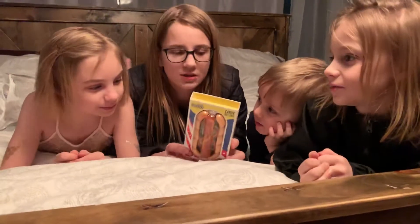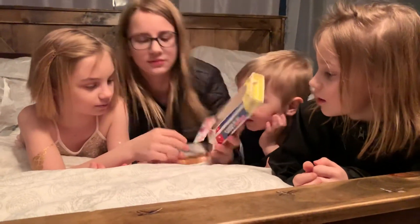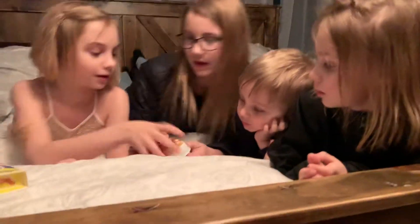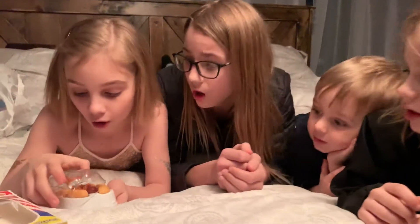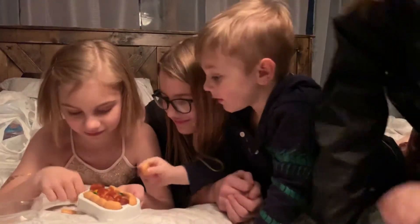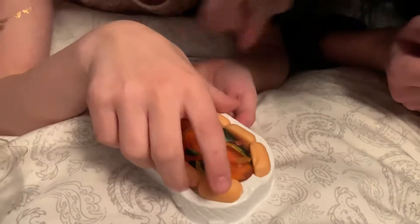Let's open this bad boy up! Yes, let's see it — this packaging is really easy. Okay, open it up. Oh, it all fell apart — they're nuggets! They're nuggets!